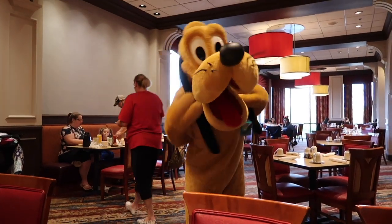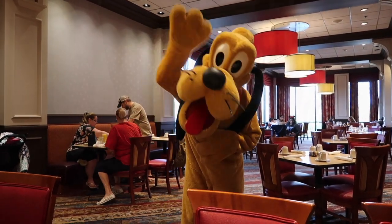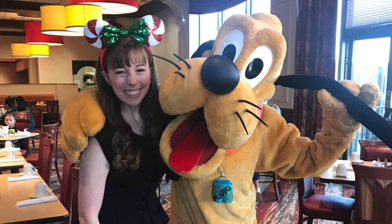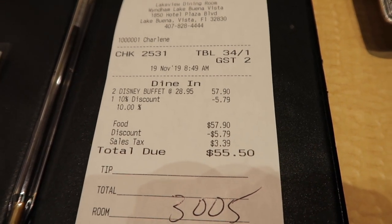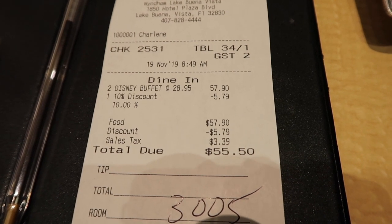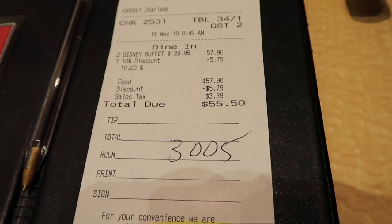Pluto comes by — he looks adorable today! We just got the check and the total is $57.90 for two people. But we got a D23 Gold member discount, which took it down by $5.79, meaning in total it was $52.11 — which is a lot cheaper than you're going to get for a Disney buffet.